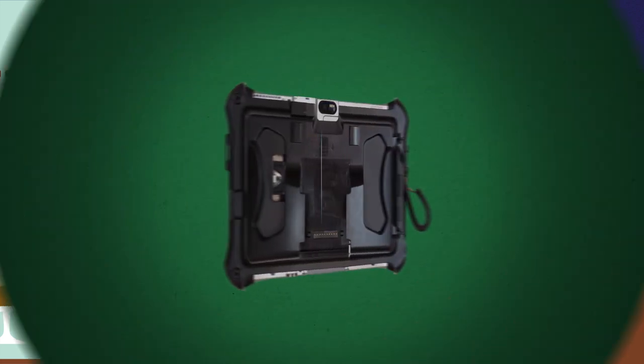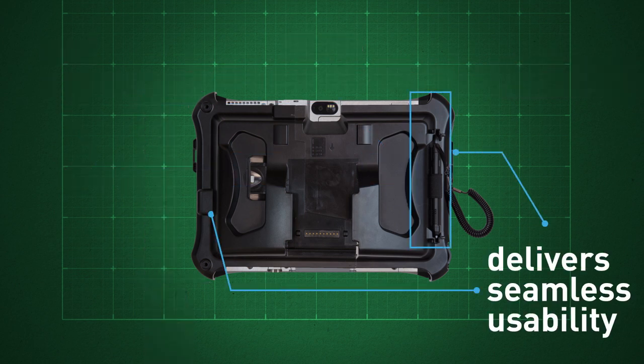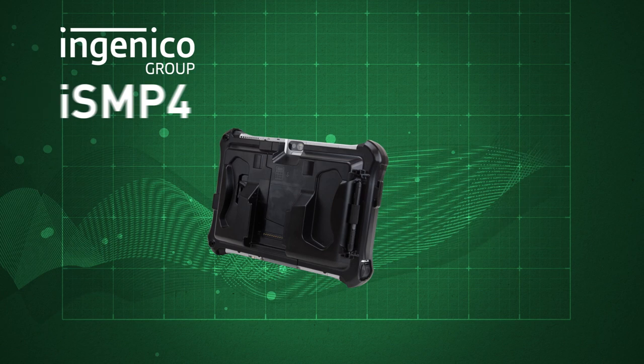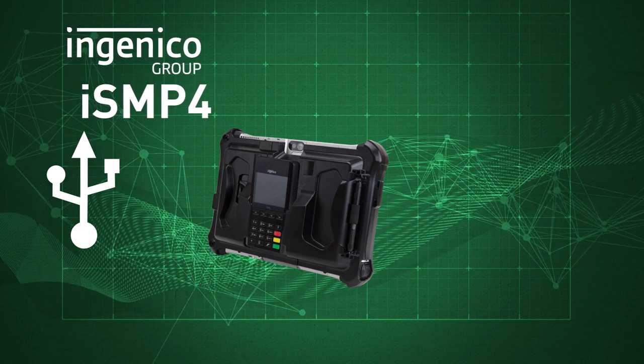The mPOS is compact and ergonomic, delivers seamless usability, and offers easy battery access. Working with the Ingenico ISM P4, the ISM P4 connects directly to the FZ-G1 via USB, which allows data transfer and charging. Data transfer via Bluetooth is also possible.